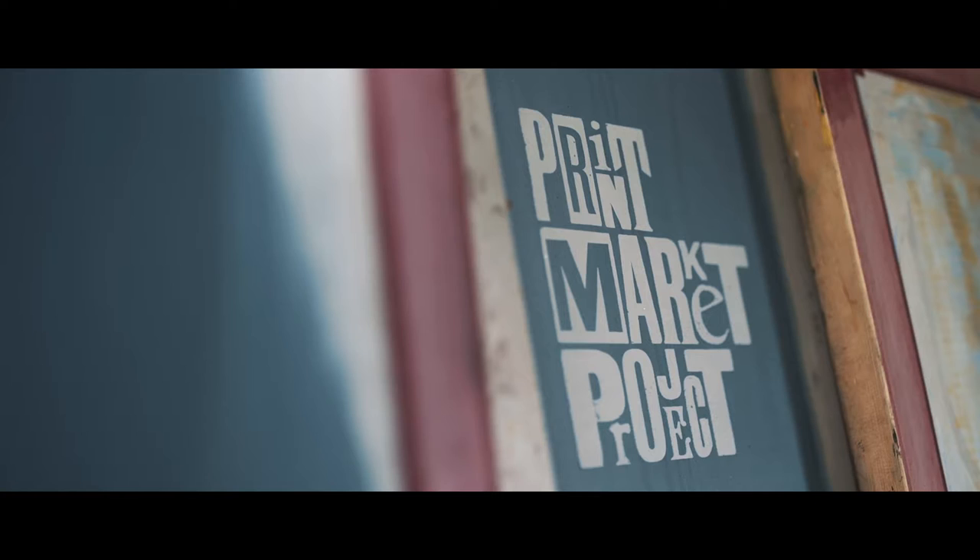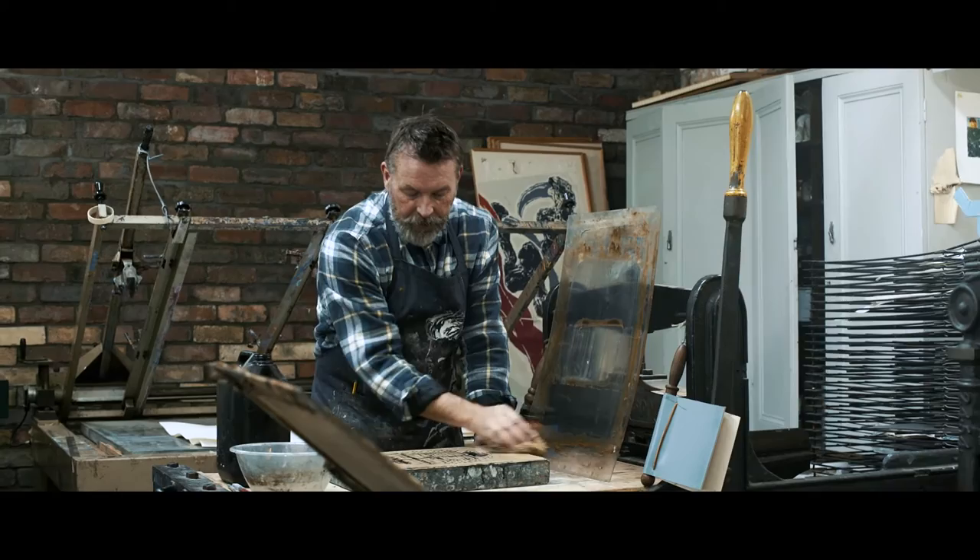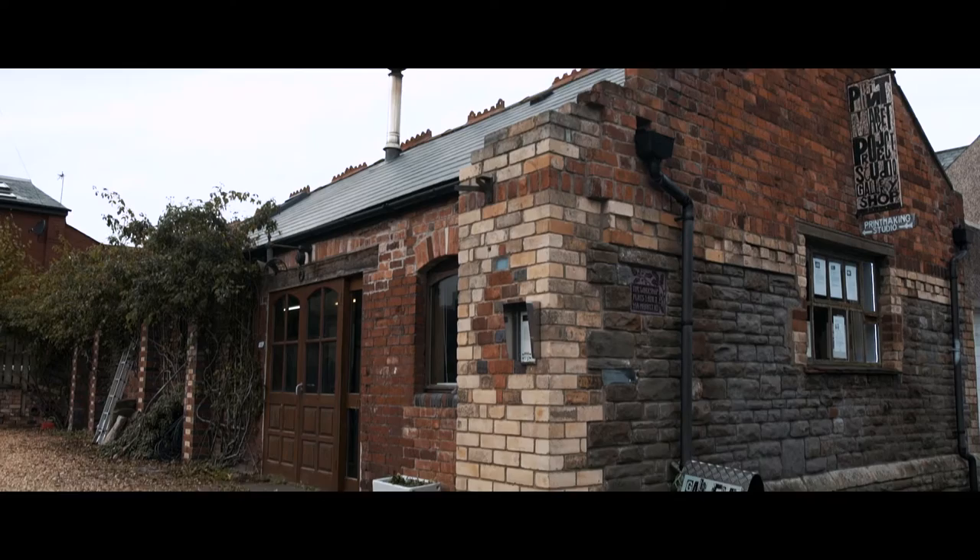My name is Pete Williams. I'm a fine art printmaker and artist who has been living and working in Wales for the last 15-16 years. I teach in four or five different art schools as an associate lecturer, but I primarily run this space, which is a print market project based in Camden, Cardiff.